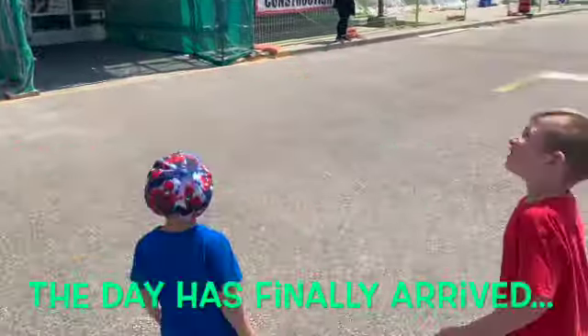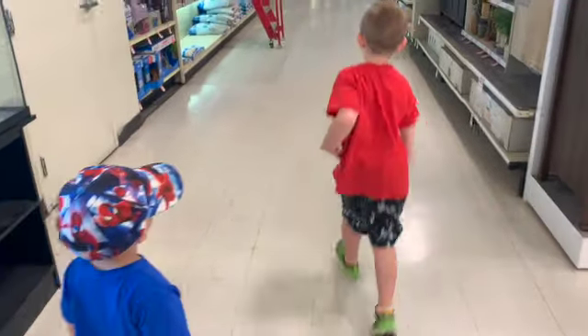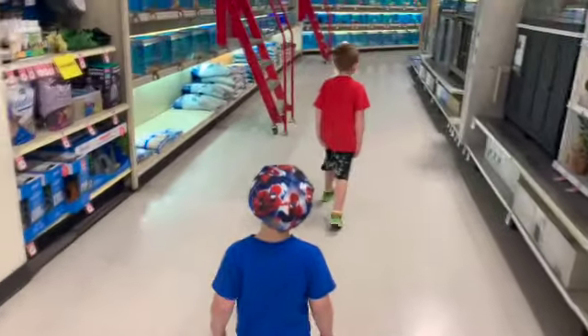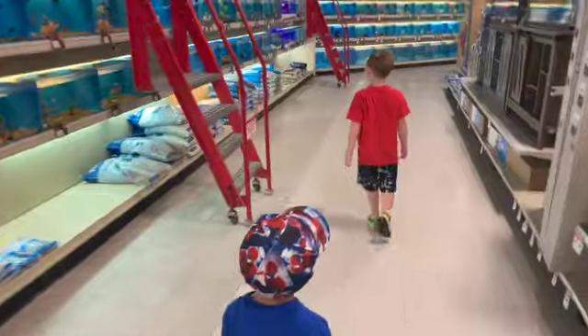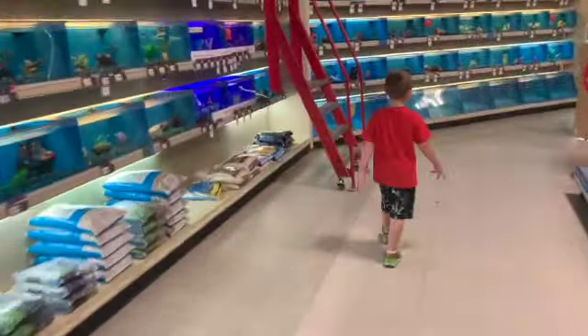The day has finally arrived — we are getting a fish! All right Miles, let's go see. Here we are in the fish store. We've got to find our fish tank and our new fish.